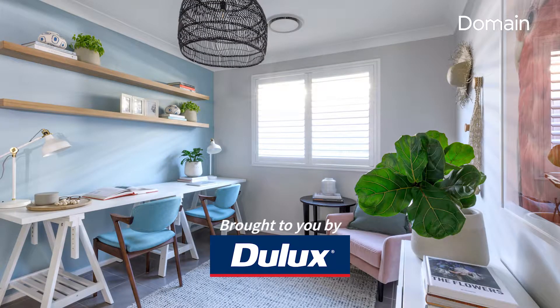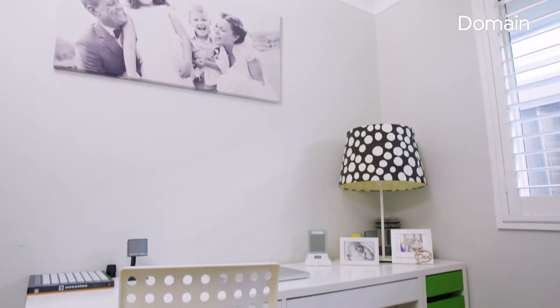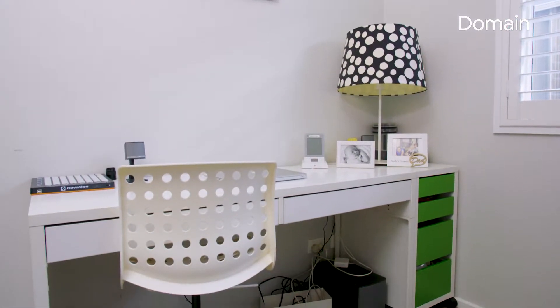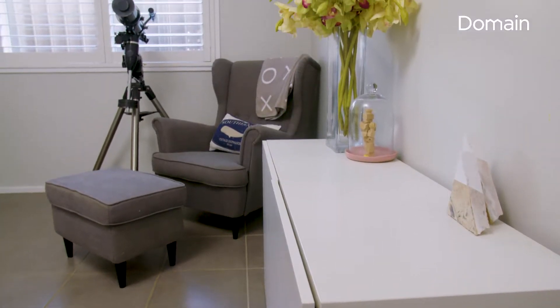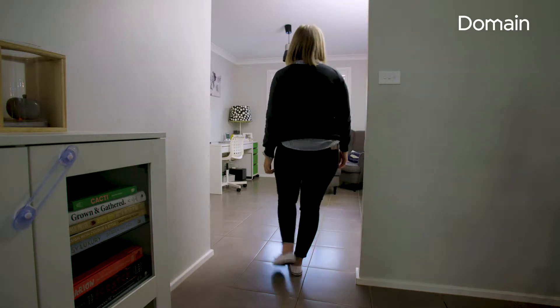We built our house about four years ago and we've been here since. We live in a rural area and we just love living here. The space that we made over is a study room, so we wanted it to be a calm space, a room of its own — something that was just neat and also visually appealing.